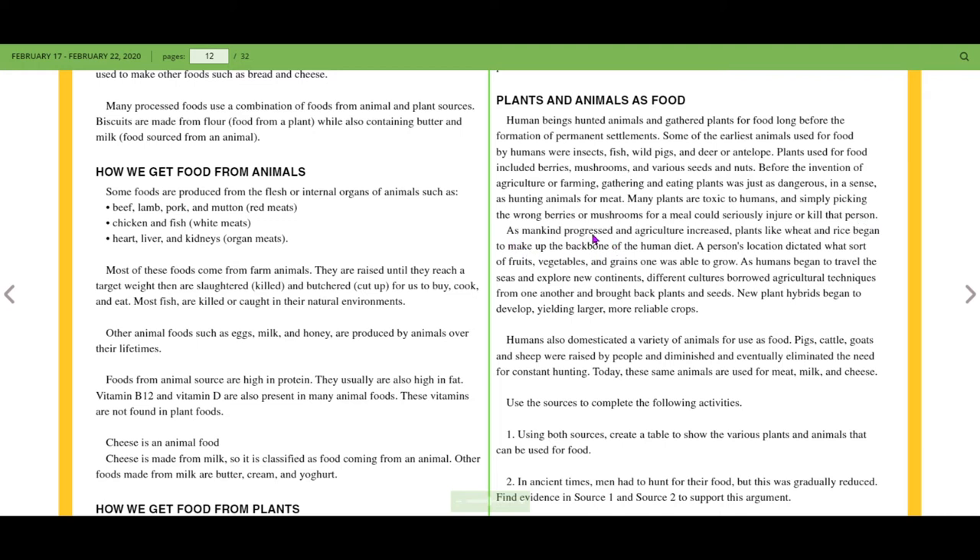As mankind progressed and agriculture increased, plants like wheat and rice began to make up the backbone of the human diet. A person's location dictated what sort of fruits, vegetables, and grains they were able to grow — in a tropical zone you'd have tropical fruits and plants, while in a temperate zone you'd have temperate fruits. For example, the Otaheite apple is a tropical fruit, whereas the American apple comes in gold and green varieties. So where you are determines what type of food is available to you.